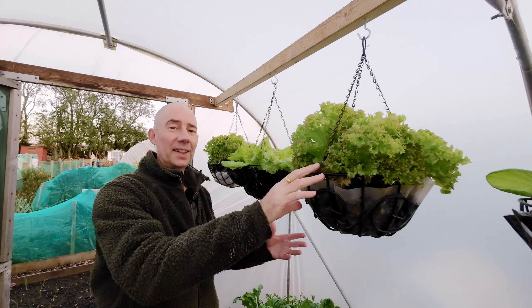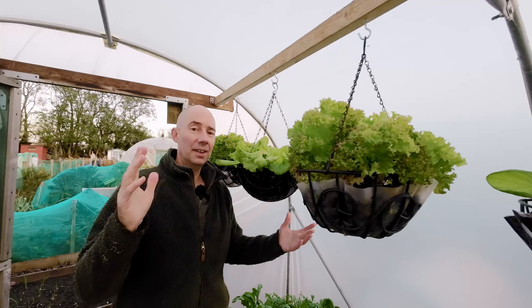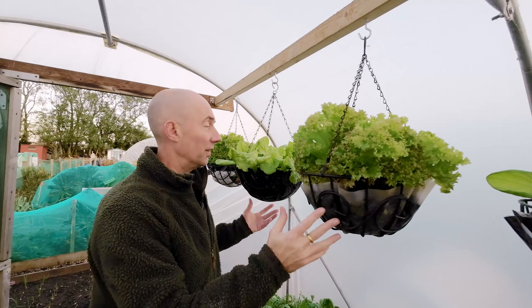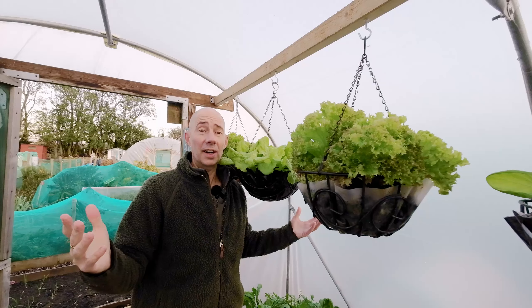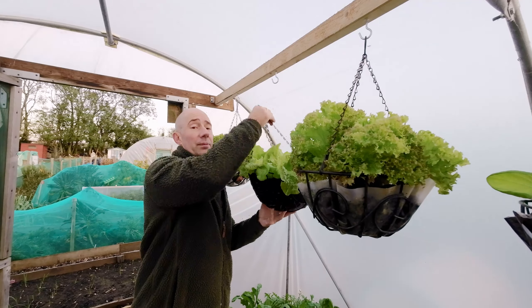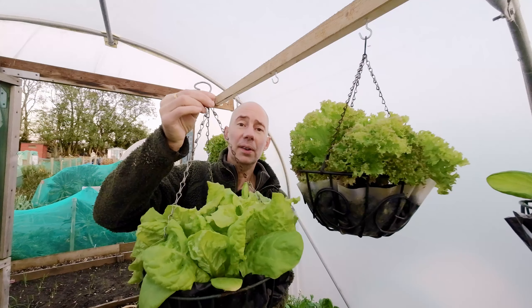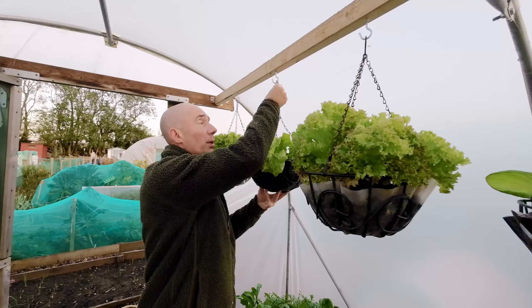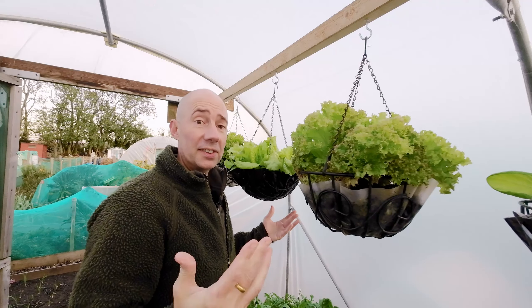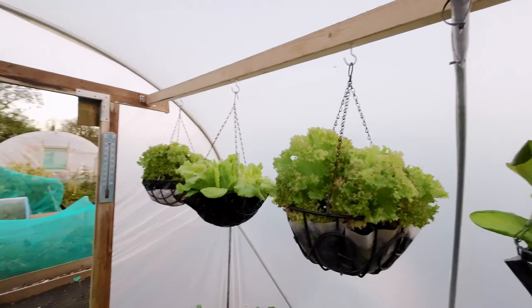First of all we'll start with the lettuce hanging baskets, and as you can see these have come on brilliantly. I'll link the video on how to do these — now is a great time to do them. These are ready for harvesting, so we'll get a few more on the go for that succession we're after. Hanging baskets for the win!